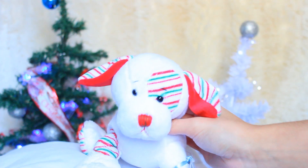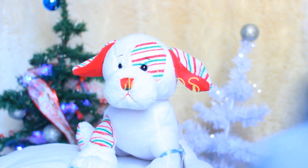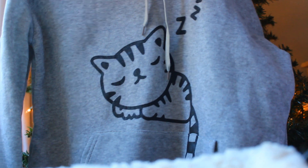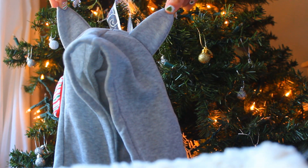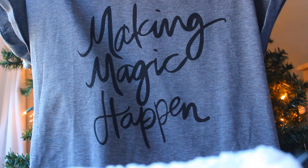Without further ado, let's get started! So one of the first things I got were some clothes, and I got this pink sweater, this cat hoodie with cat ears on it, some fleece-lined leggings, a red skirt, and a variety of t-shirts.